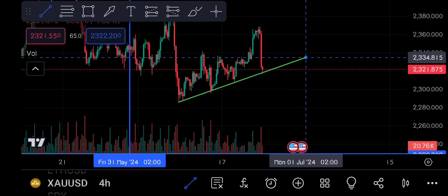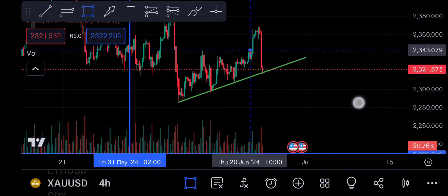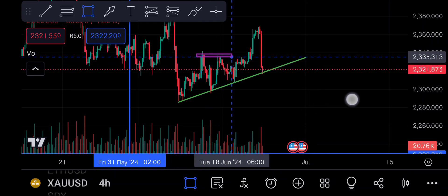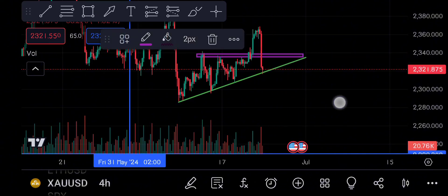When it was around the 22-16-17 level, I had a call for this. This is the 4-hour time frame. There is a trend line here, and here is a reversal. This area is a resistance. Here is an order block in this area.